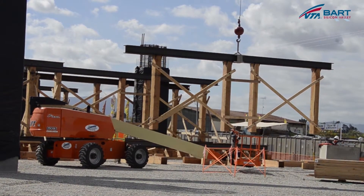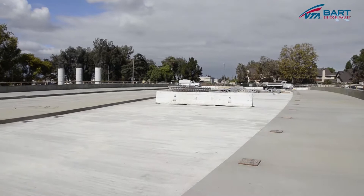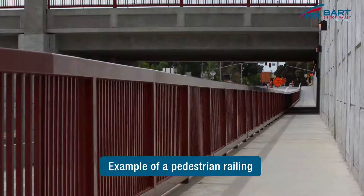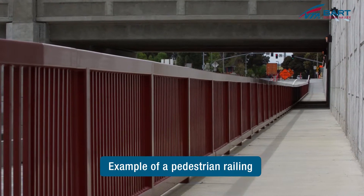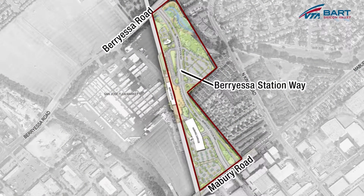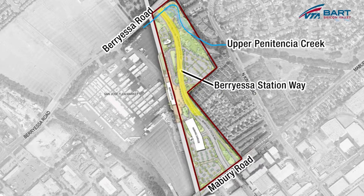What other activity is occurring out here? The contractor's recently completed the Berryessa Station Way bridge — we should probably head on over there to check it out. The contractor has poured the new sidewalks. They have a few remaining activities: they have to install some safety railing and some pedestrian railing, and also install new structures for the new street light. Berryessa Station Bridge was constructed to provide access over Upper Penitentia Creek and to provide a new way to enter Berryessa Station.